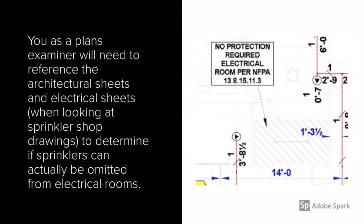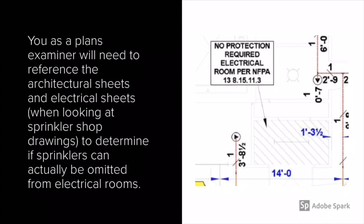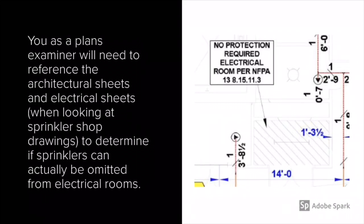This can be challenging, but it's not going to stop sprinkler designers from attempting to just say they meet the exemption without actually knowing they meet the exemption. So you as a plans examiner will need to reference the architectural sheets and electrical sheets when looking at the sprinkler shop drawings to determine if sprinklers can actually be omitted or not.